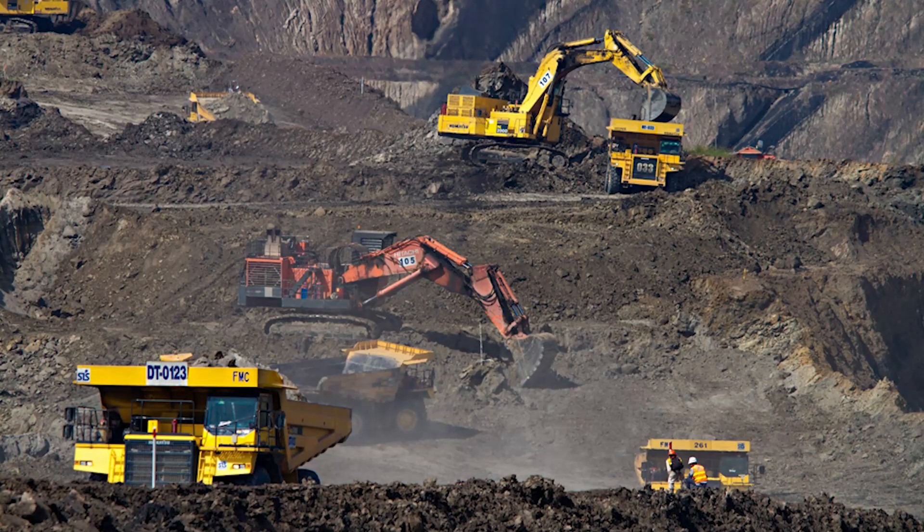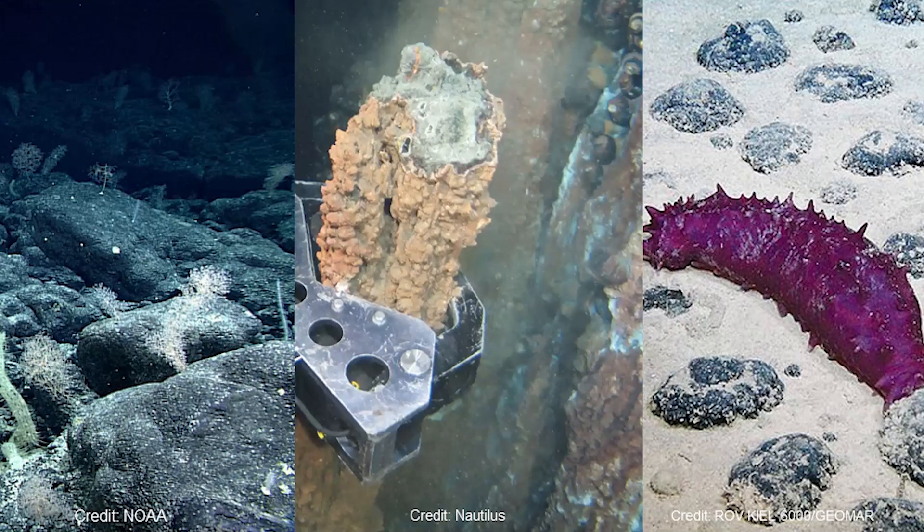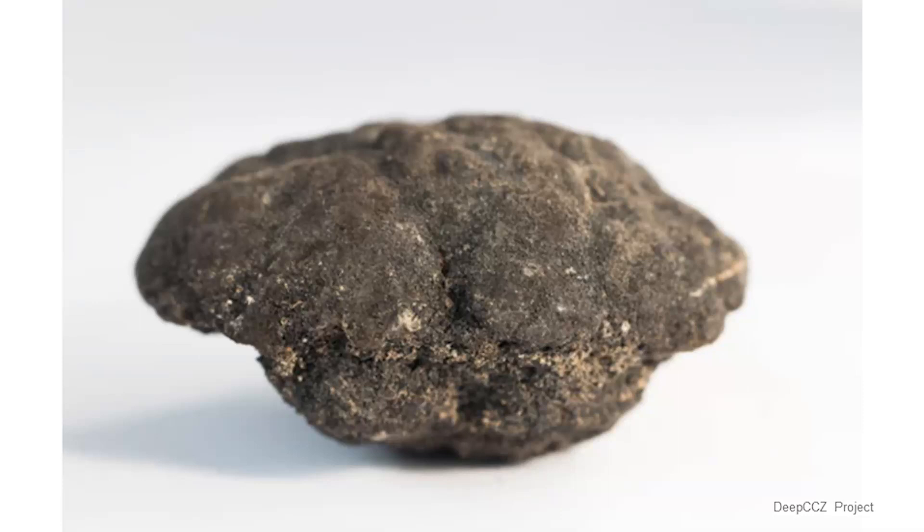Typically, we mine these minerals from land. And now, mining interests are looking to the ocean floor for these resources. There are three habitats of interest: seamounts, hydrothermal vents, and abyssal plains. Today I'm going to talk about the third, because there's the most interest and misconceptions around polymetallic nodule mining. So what is a polymetallic nodule? Imagine a shark's tooth falls to the seafloor. Over millions of years, it forms this baseball-sized nodule. They contain copper, cobalt, nickel, and manganese.